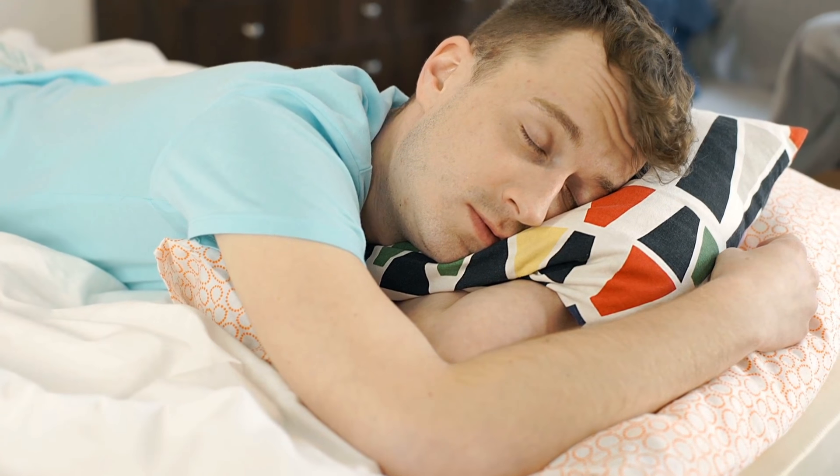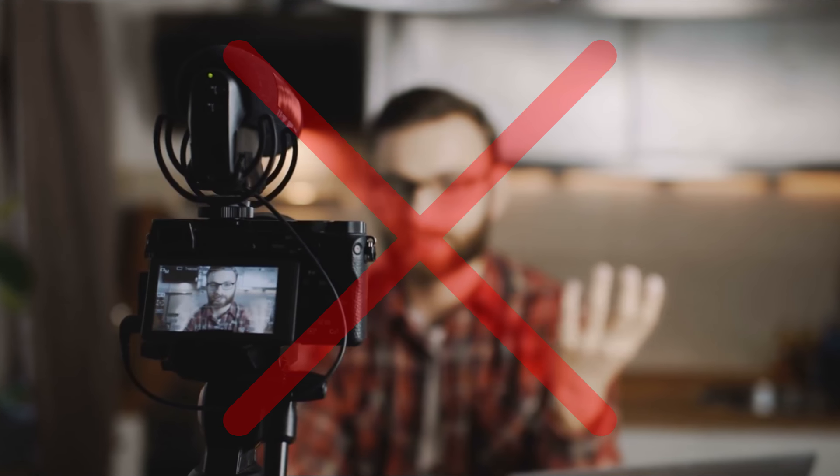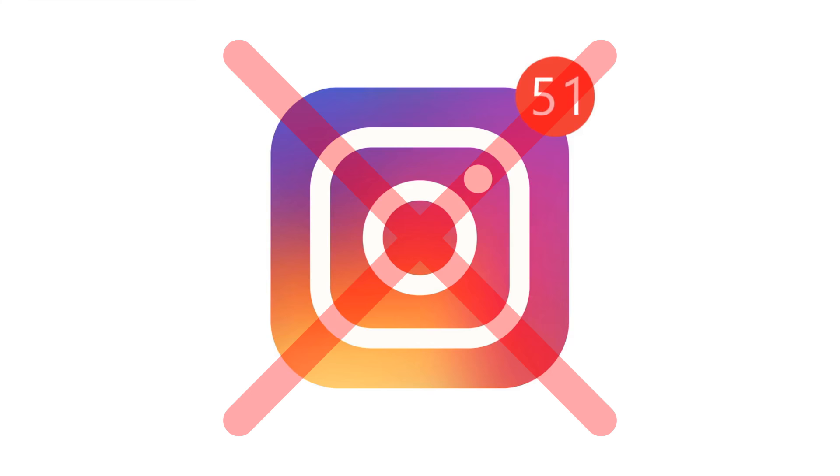What if you could set up something to make you 70 cents every 30 seconds on autopilot without you doing any of the work yourself? Well, that's exactly what this website allows you to do. This works all over the world. You don't have to sell anything, you don't have to make any videos, and you don't need any social media following.